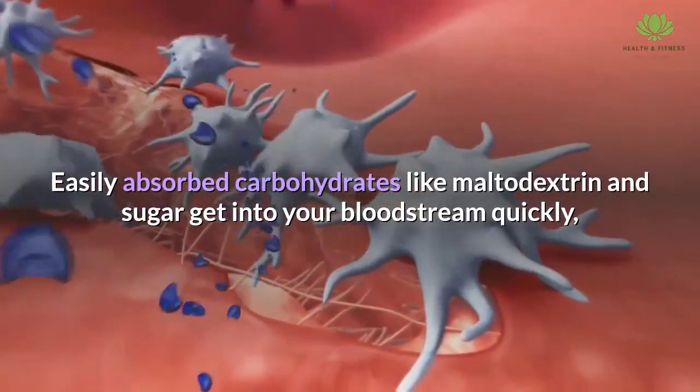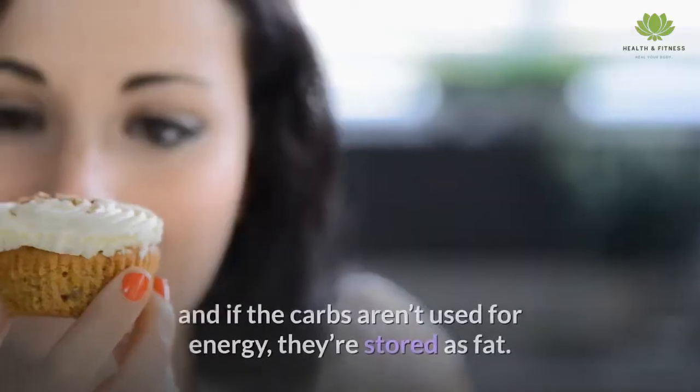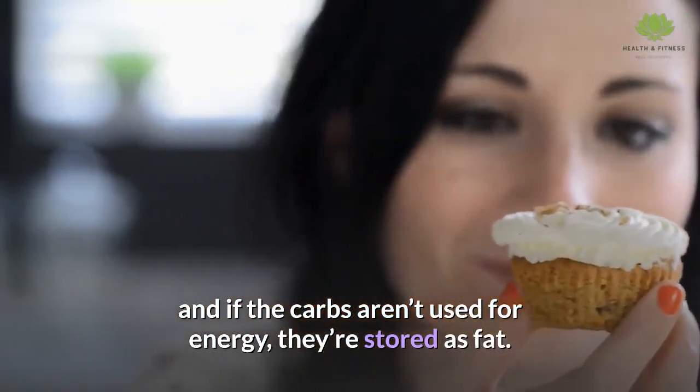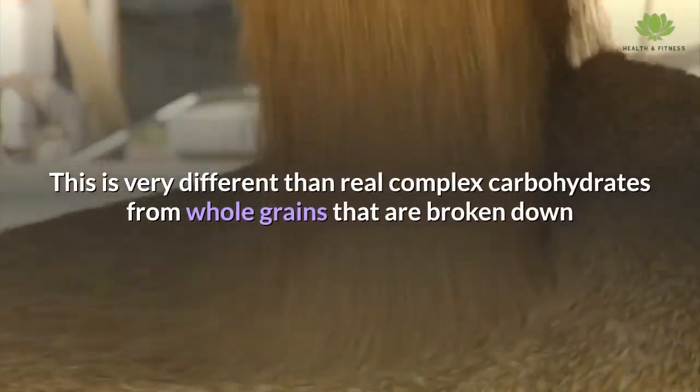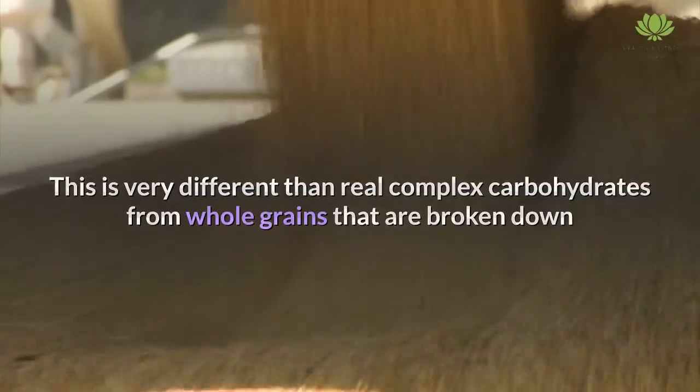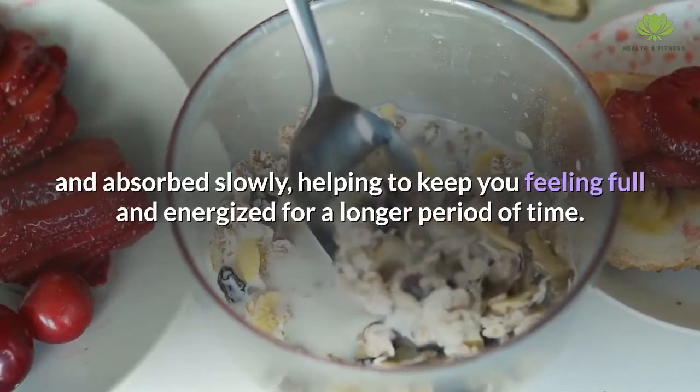Easily absorbed carbohydrates like maltodextrin and sugar get into your bloodstream quickly, and if the carbs aren't used for energy, they're stored as fat. This is very different than real complex carbohydrates from whole grains, which are broken down and absorbed slowly, helping to keep you feeling full and energized for a longer period of time.